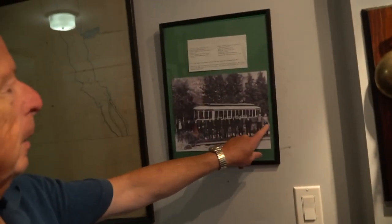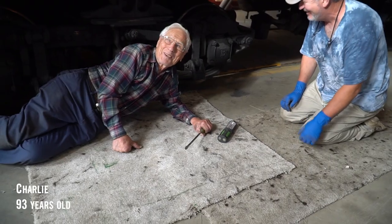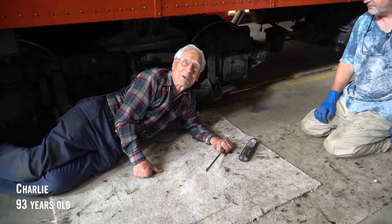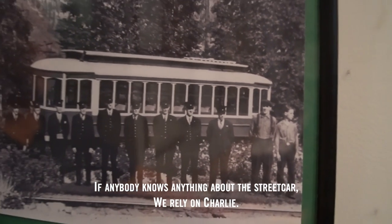This is a picture of Charlie when he was 16. Don't let us disturb you, but I hear you have some stories — you were an original mechanic on this back in 1943? If anybody knows anything about the streetcar, we rely on Charlie. This car was the spare car all the time before — we had two others we ran steady. So this was the backup car all the time. And now it's the number one. Just like you.